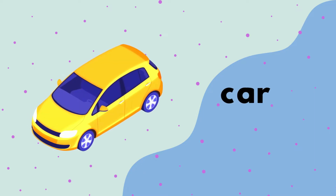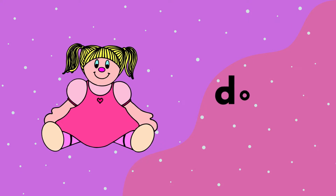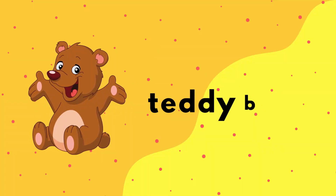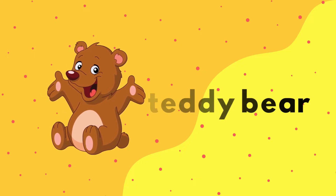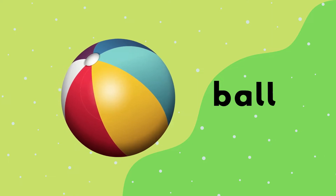Car. C-A-R. Car. Doll. D-O-L-L. Doll. Teddy bear. T-E-D-D-Y B-E-A-R. Teddy bear. Ball. B-A-L-L. Ball.